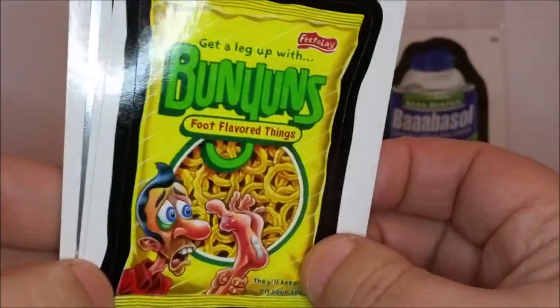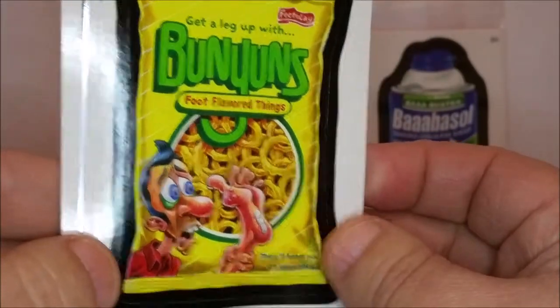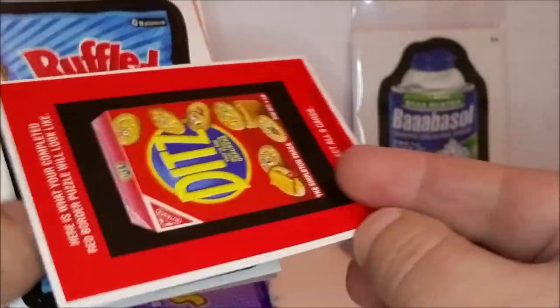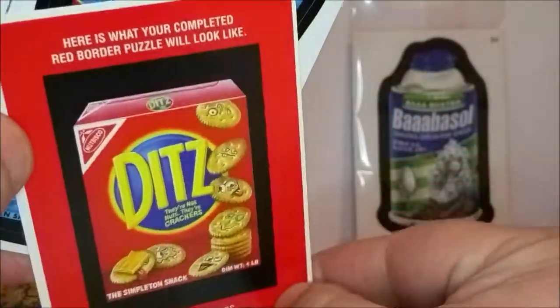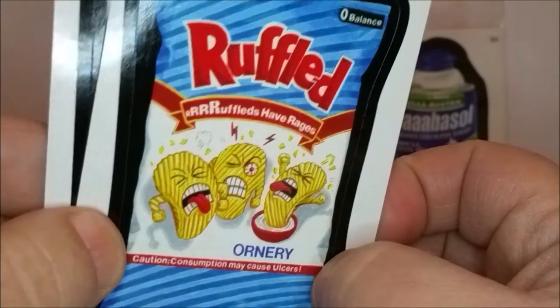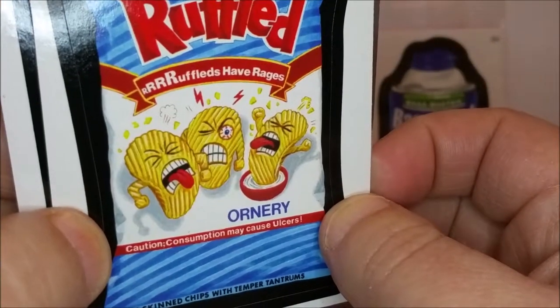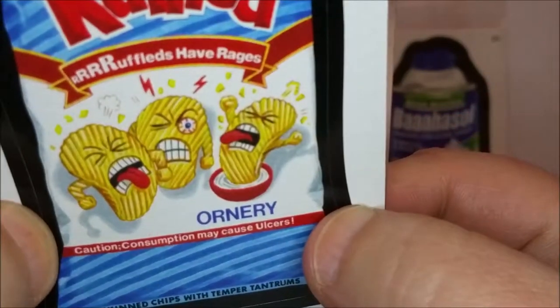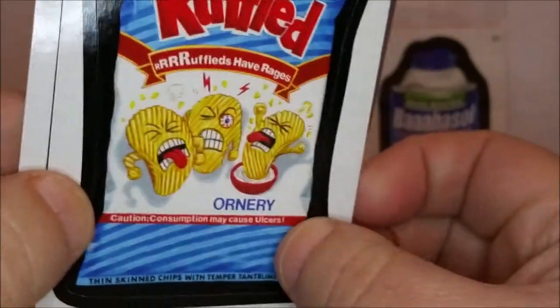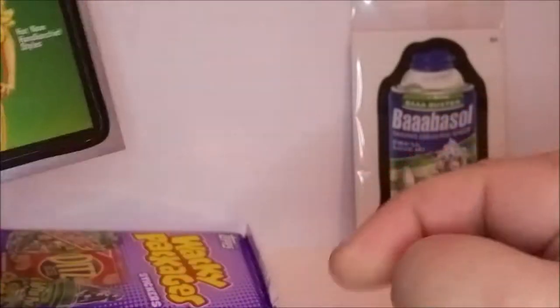'Bunions — foot flavored things, get a leg up with Bunions.' And then this card tells us the red puzzle is going to be the Ditz Crackers. 'Ruffled — Ruffles have Rages, ornery flavor.' And there's another piece of the soda can puzzle.